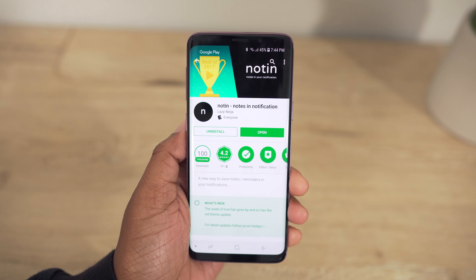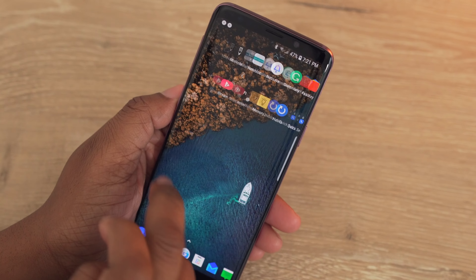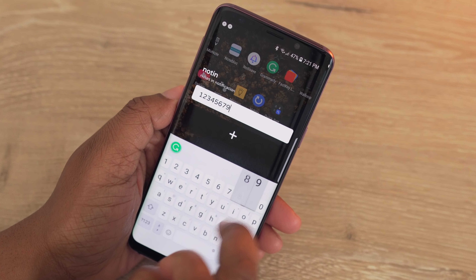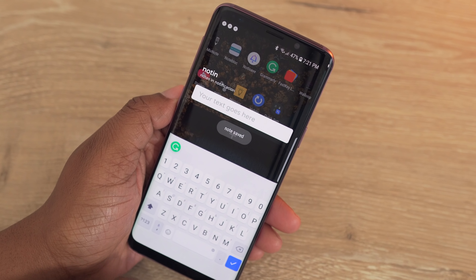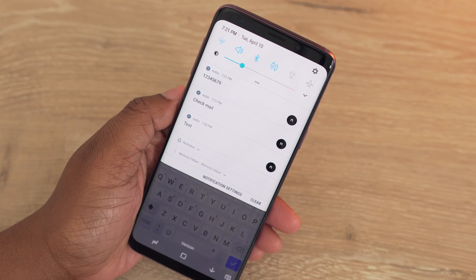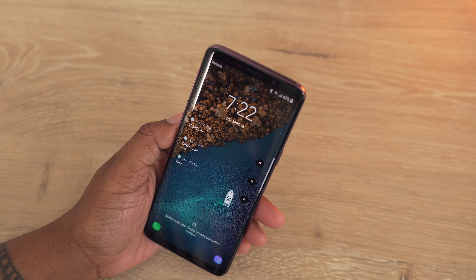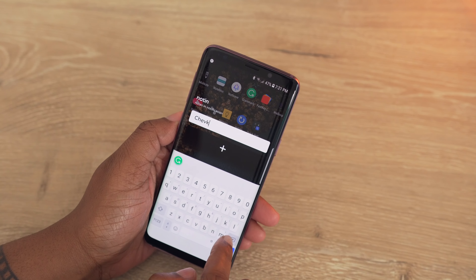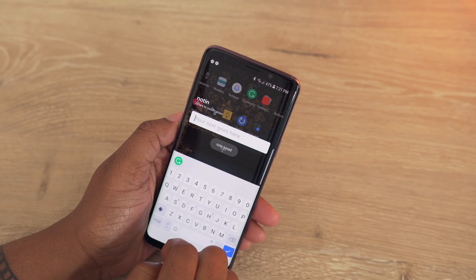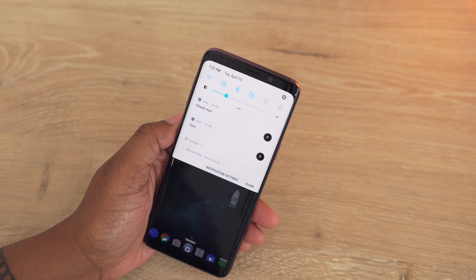The next app is Notin'. This app gives you the option to add a note to your notifications. I see this as a perfect solution when you need to remember something temporarily — like a phone number you only need for the moment — but don't necessarily want to save it. It remains in your notifications as a constant reminder, kind of like a sticky note. It's nothing complex, just a simple, quick note-taking application.